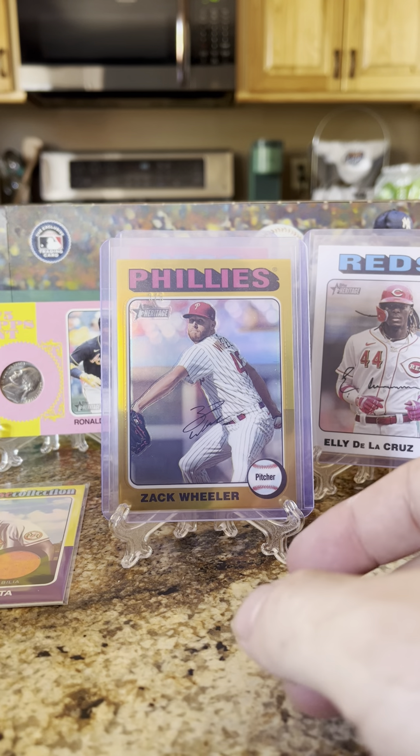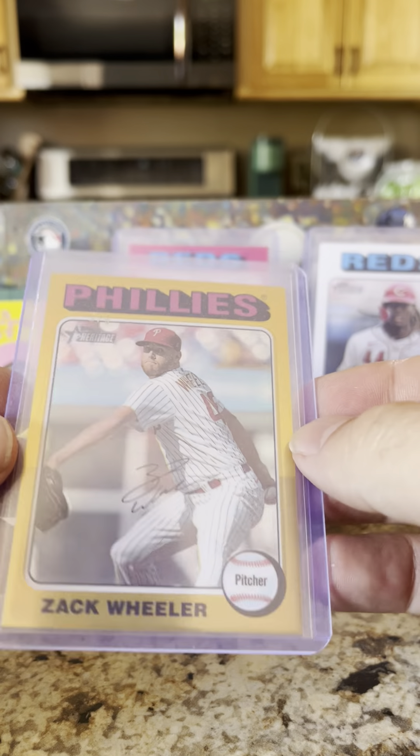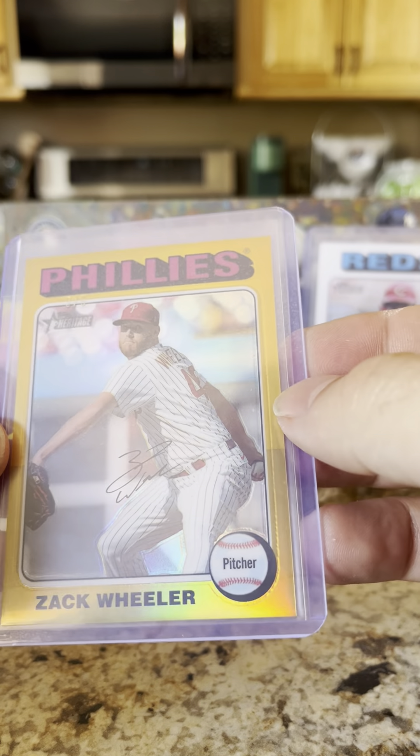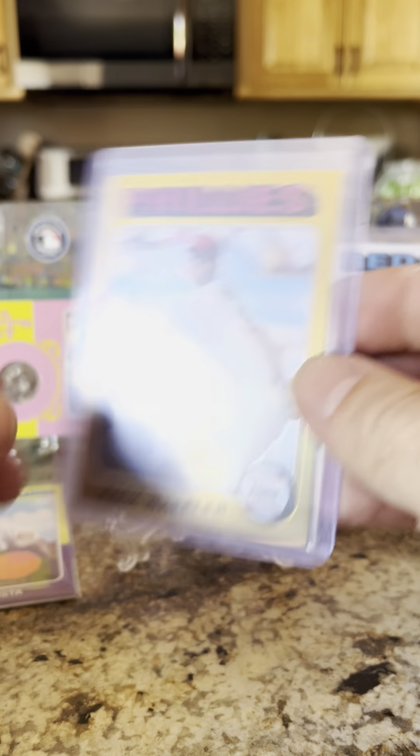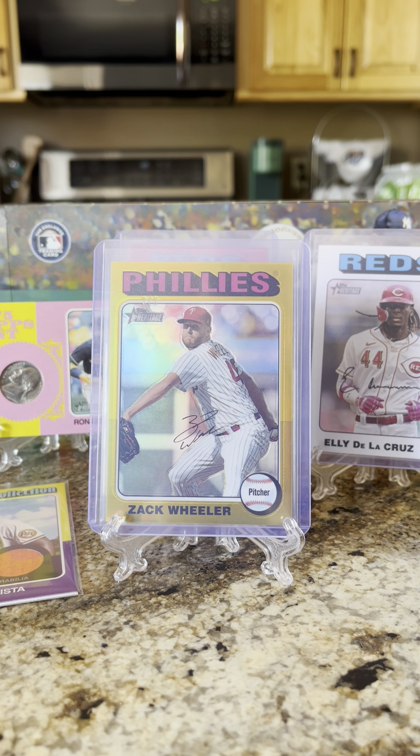So out of this box we got a Felix Bautista relic and the Zach Wheeler three of five — very nice. Again, if you haven't liked or subscribed to my channel, please do so — it greatly helps me out. Until then, just keep on ripping!